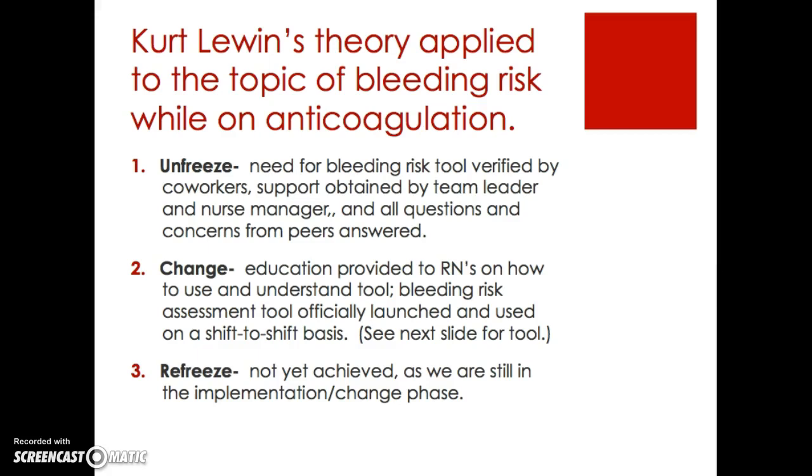Applying Kurt Lewin's theory: first, I needed to unfreeze — the need for a bleeding risk tool was verified by my coworkers, support was obtained from my team leader and nurse manager, and all questions and concerns from my peers were answered. For the change step, education was provided to RNs on how to use and understand the assessment tool, and then the bleeding risk assessment tool was officially launched and used on a shift-to-shift basis.